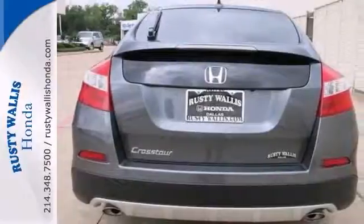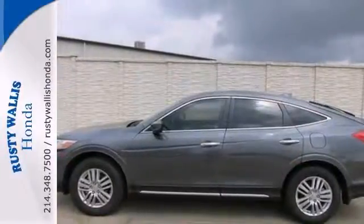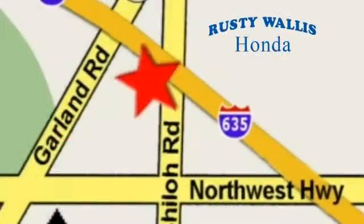Come take it for a test drive. At Rusty Wallace Honda, our primary goal is to satisfy our customers. Stop in today — we're easy to find just off I-635 at Shiloh Road.